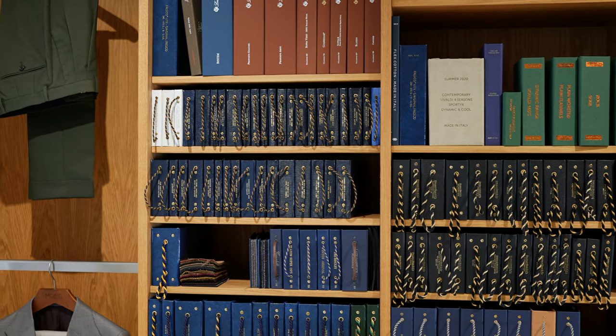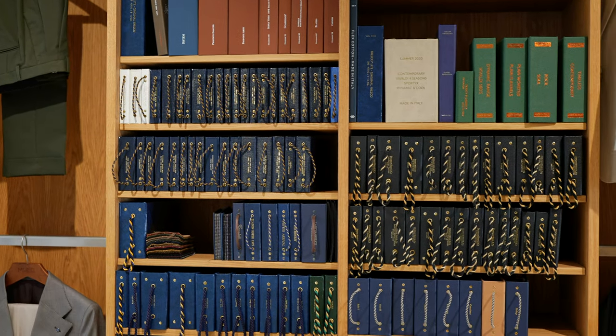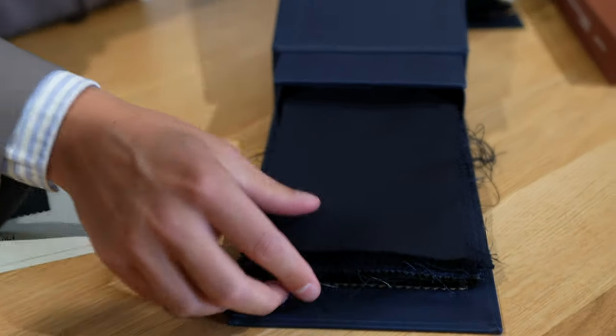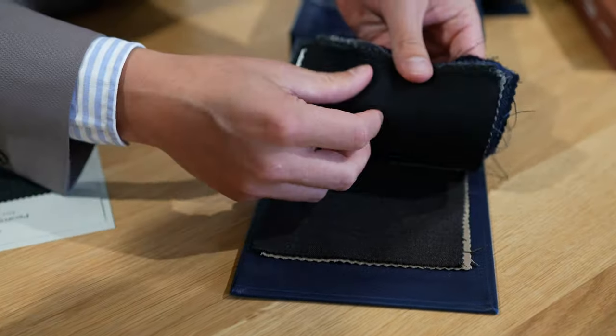The fabrics you see here — we have all the classic ones, which is everything from navy to grey to black.